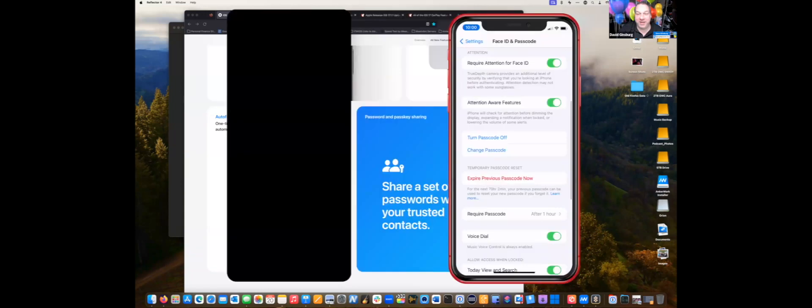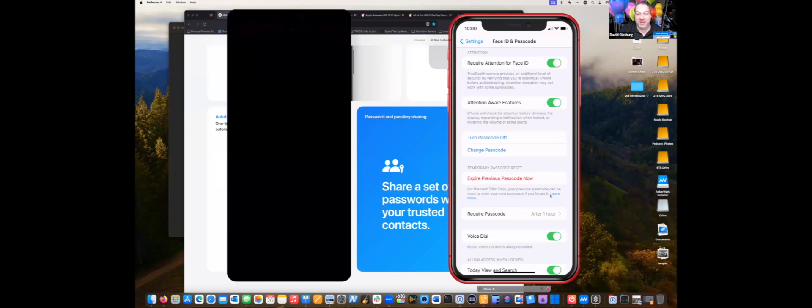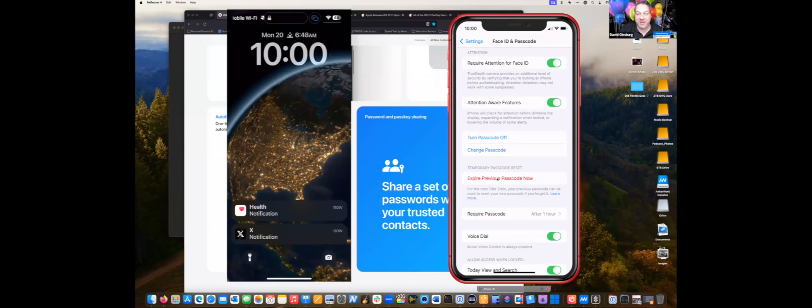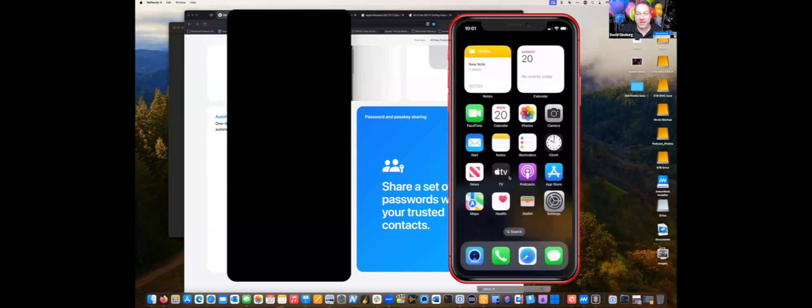They added a passcode reset grace period. If you change your passcode and forget the new one, for the next 72 hours your previous passcode can be used to reset it. And if you want to expire that old passcode immediately so it can't be used, you can tap to expire it right away — giving you control over that security window.